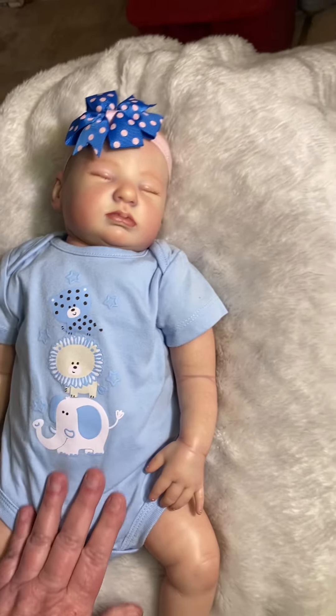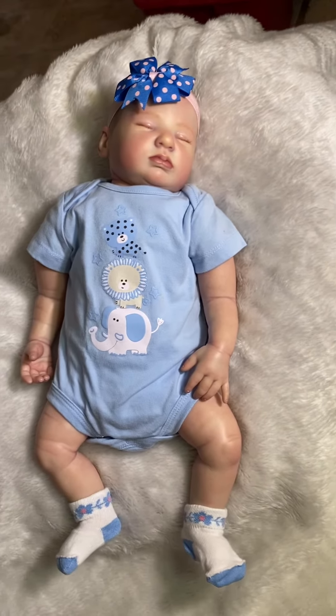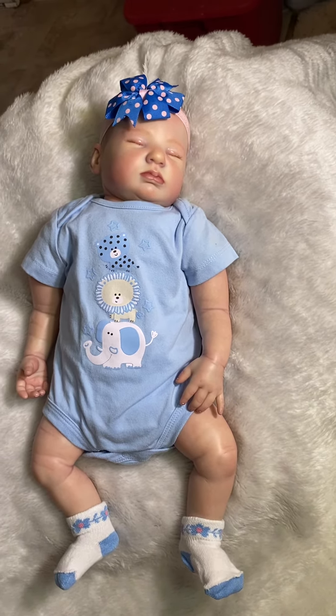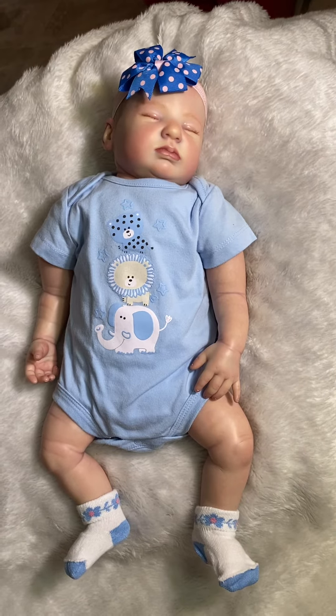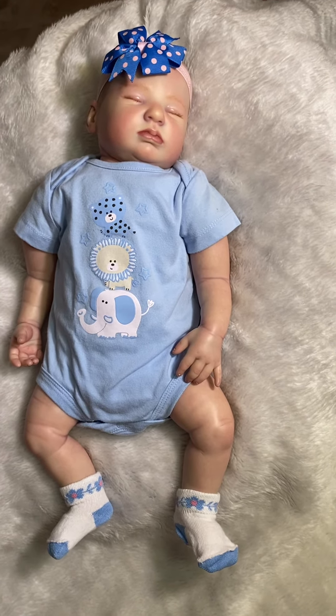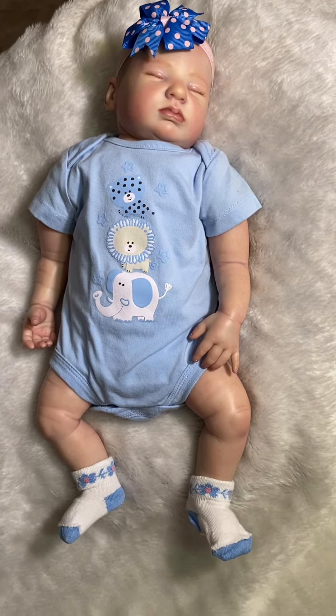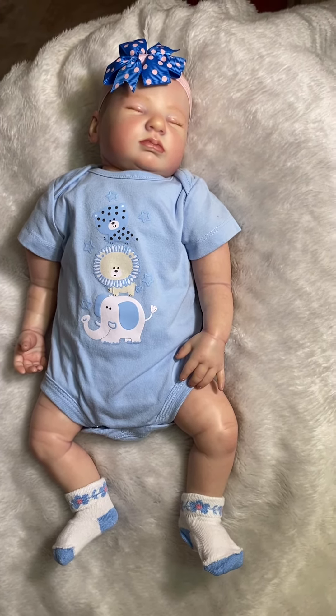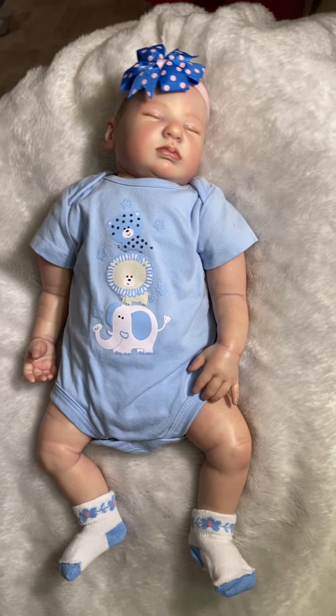We have one more video to do tomorrow with Emma, and then we'll go to the next baby, which will be Drew — he was my second baby that I got. So here's little Emma on Theme Thursday for circus. Everyone have a beautiful evening, God bless.